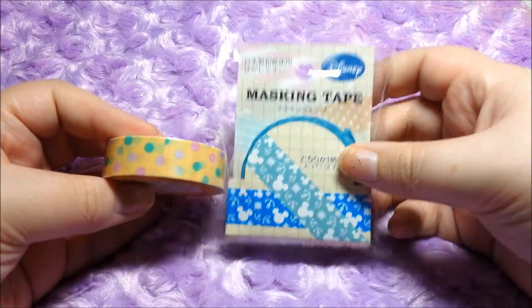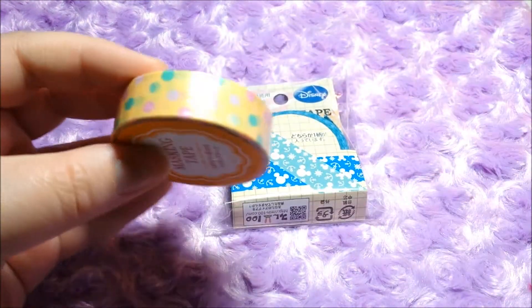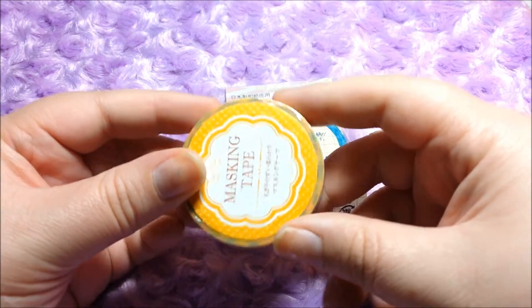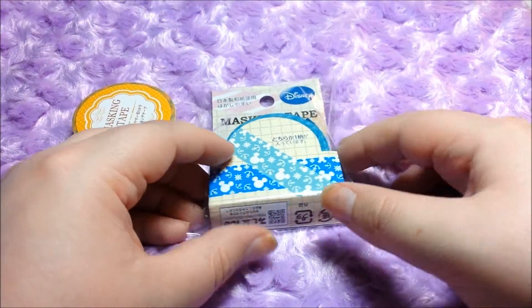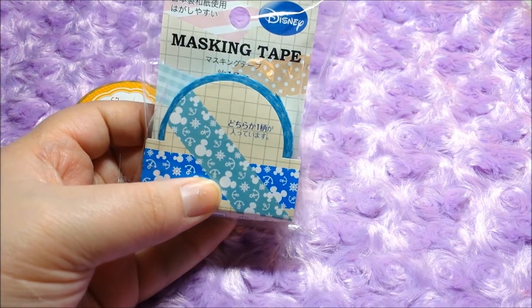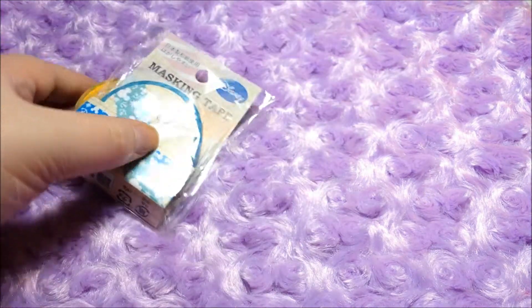The first couple of things are some really cute masking tape. This is kind of like a pastel polka dot thing, which is super cute. I can never have enough washi tape, so this is perfect. And the one with the little icky ears — oh my god, so cute.